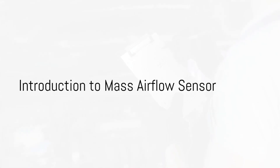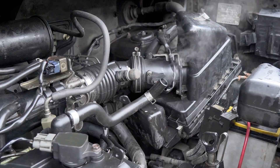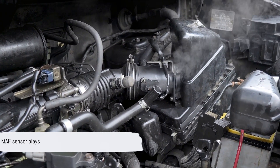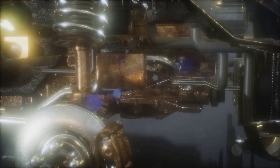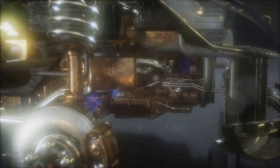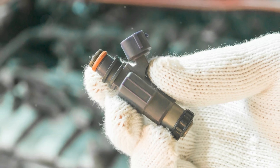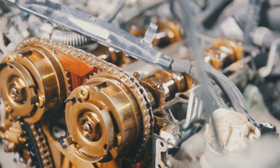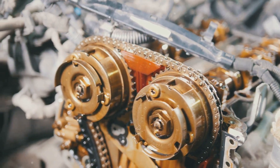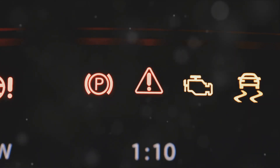If you ever wondered about the significance and importance of a mass airflow sensor in your vehicle, the MAF sensor plays a pivotal role in ensuring your engine runs like a well-oiled machine. Its job is to measure the volume of air entering the engine and relay this data to your vehicle's computer system. This vital information allows the computer to adjust fuel injection, ensuring optimal performance and fuel efficiency. Now that you know why the MAF sensor is crucial, let's get into the symptoms of a bad or faulty mass airflow sensor.